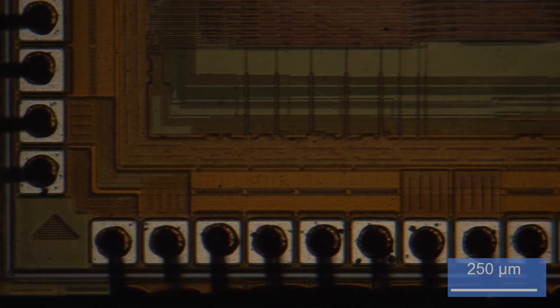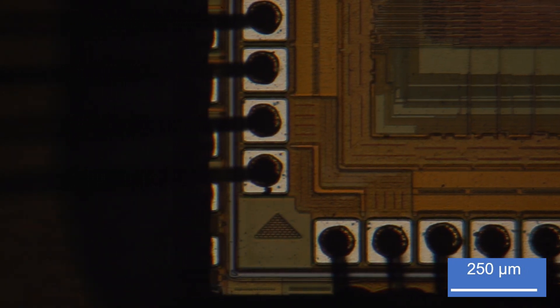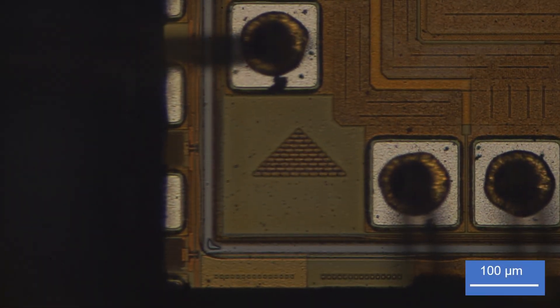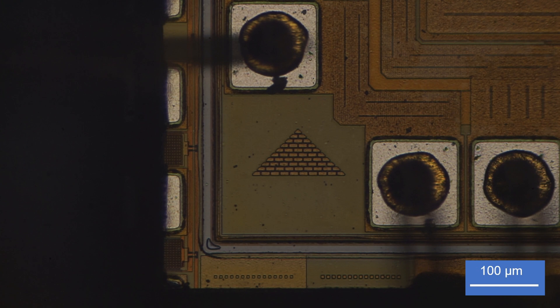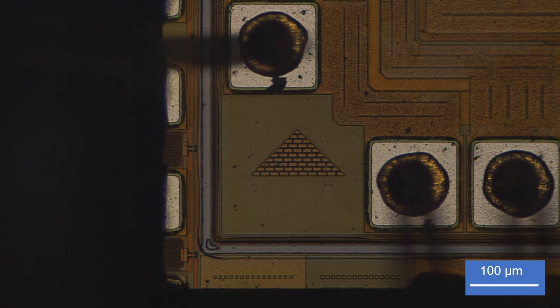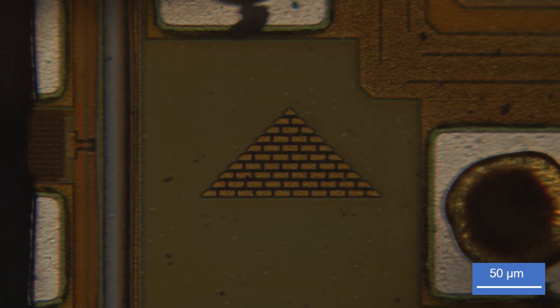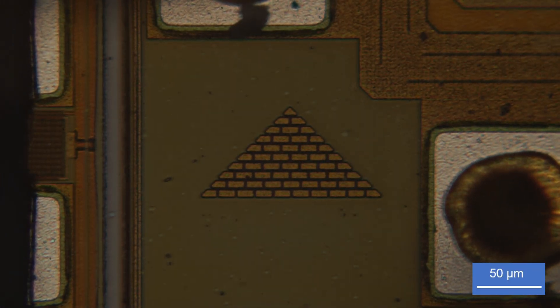One more thing: the 486 is, to my knowledge, the first and only Intel CPU that has a silicon doodle. In one of the corners you can find a tiny pyramid having roughly the dimensions of 140 microns by 70 microns. The pyramid comprises 10 layers of bricks, 50 bricks in total, with individual dimensions of approximately 15 by 7 microns — so really, really small.